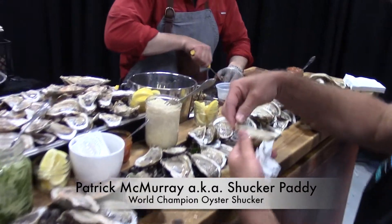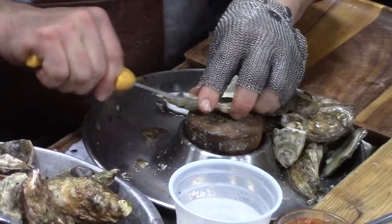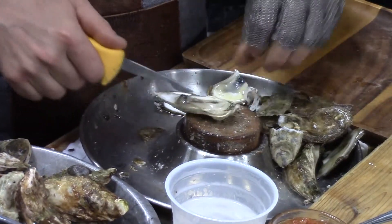I won world championships in 2002. I've also got the Guinness Book of World Records. Four-time Canadian champion. I'm just the guy here to shuck a few oysters and spin some yarn.